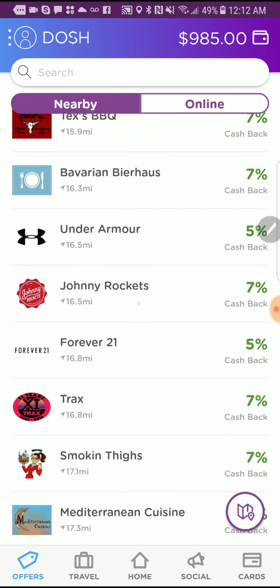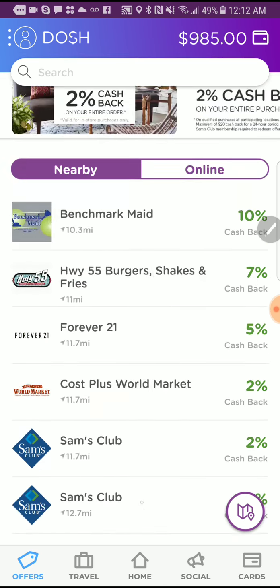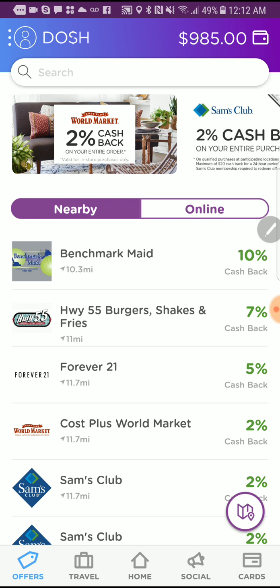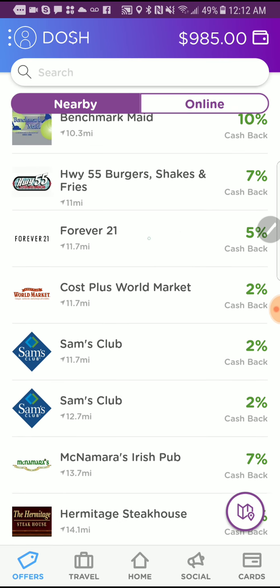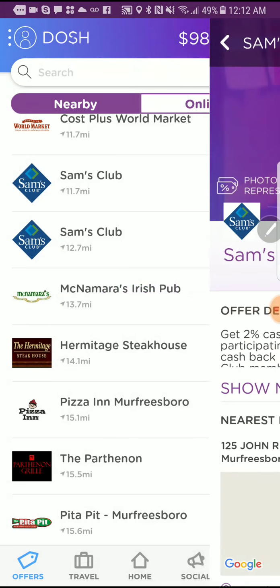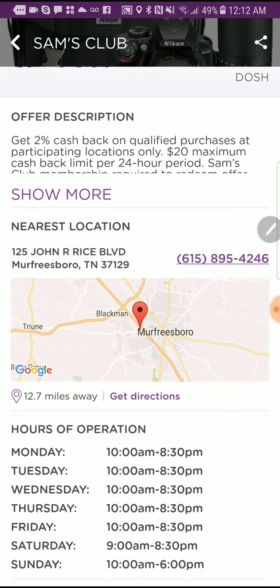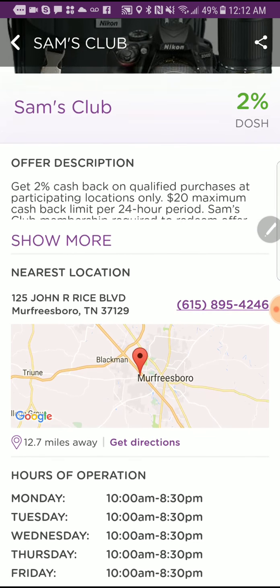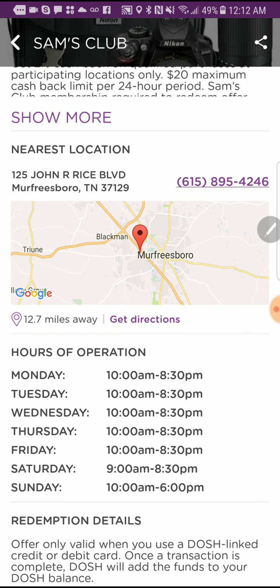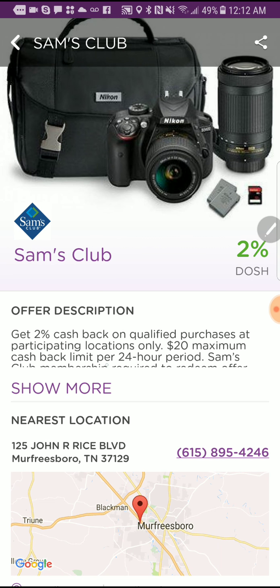Worst case scenario, everybody should be using this app. A lot of these locations — like Forever 21 pays 5%, Sam's Club 2% — you don't have to buy anything on the website. You just go into the location, and by having your card linked, it's going to automatically redeem that cash back without you having to do anything extra.